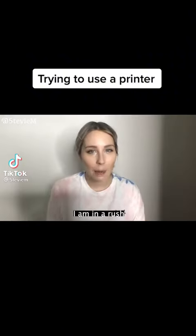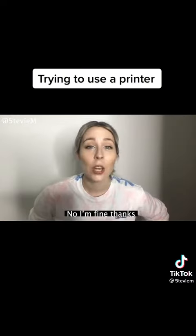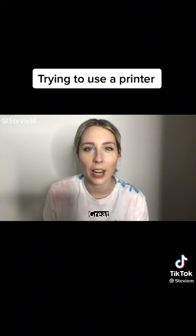Could you print this for me? Yeah, on it. I am in a rush. I could scan it for you as well if you like. Nope, just printing. Photocopy? No, I'm fine, thanks. I'll throw in a free fax just to be sure. I just need it printed. Got it. Great.